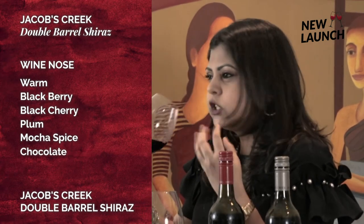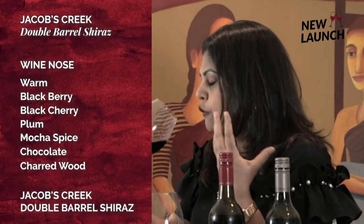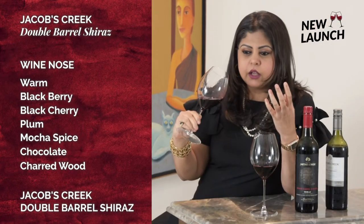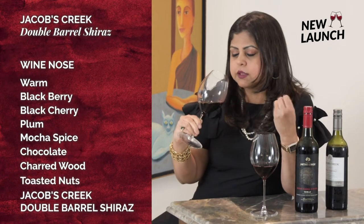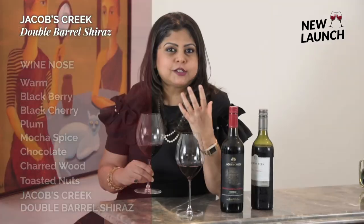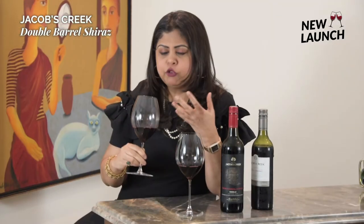There's also some charred wood and a smoky effect, as well as toasted nuts — maybe some almond kernels — and lots of complex aromas coming through on the nose.